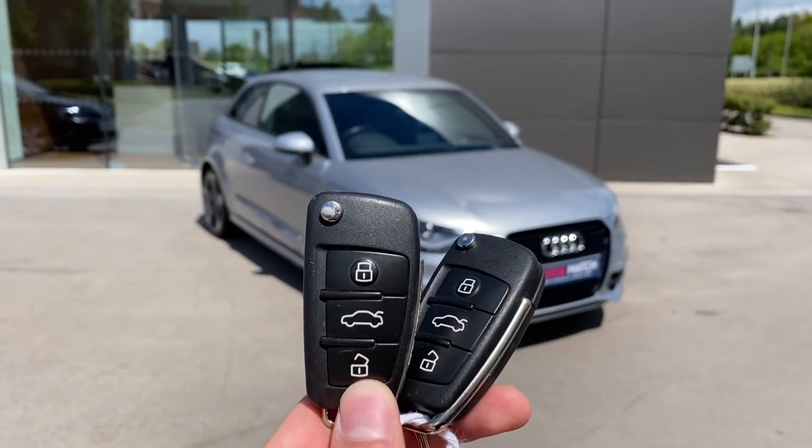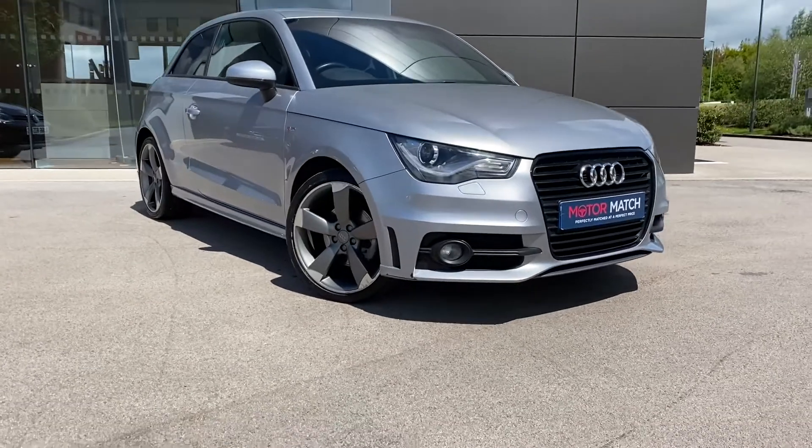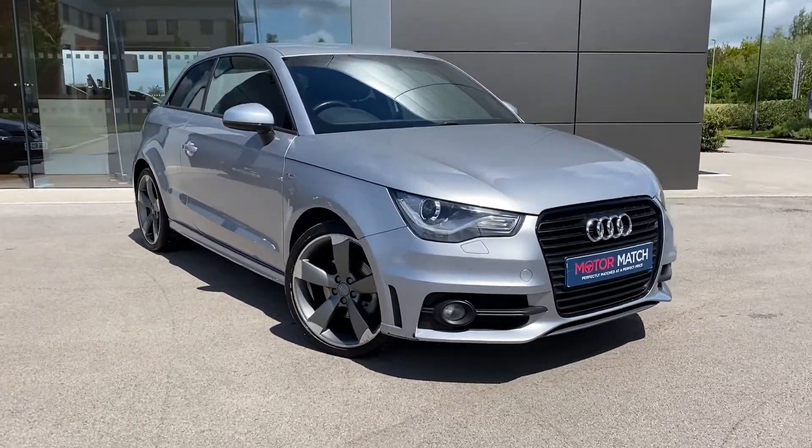Hi, my name is Sam, and today I will be showing you around this lovely Audi A1. It's the 1.4 TFSI Black Edition S-Tronic, finished in floret silver.